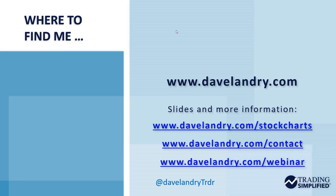If you need the slides from this presentation and all my other presentations combined, you can go to davelandry.com/stockcharts. I'll also give you enough goodies to keep you busy for a long time. You can reach me on Twitter at DaveLandryTRDR. I need to work on getting a better Twitter handle.